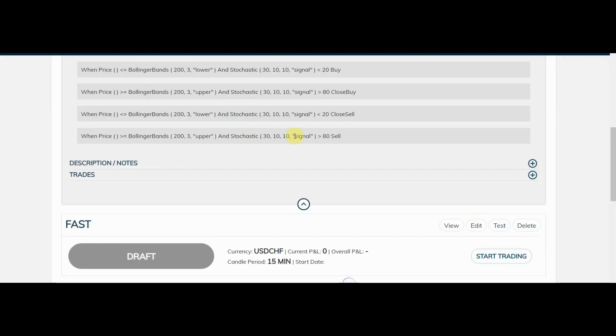We will get losses with this strategy, but remember the losses are going to be very small because it's only a 15-pip stop loss. To recap the conditions: when price is below or equal to the Bollinger Band lower and the Stochastic is below 20, we're buying. When price is above or equal to the Bollinger Band upper and the Stochastic is above 80, we're selling. And there are corresponding Close Buy and Close Sell conditions as well. I'll continue to monitor this over the next few days.